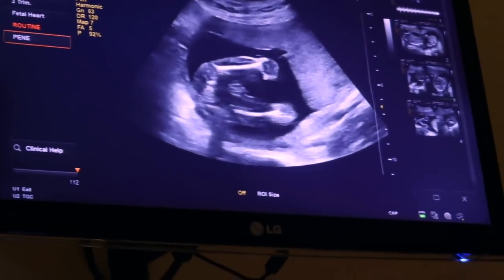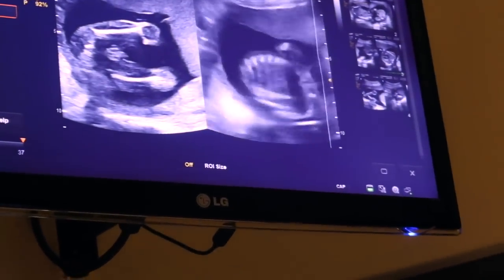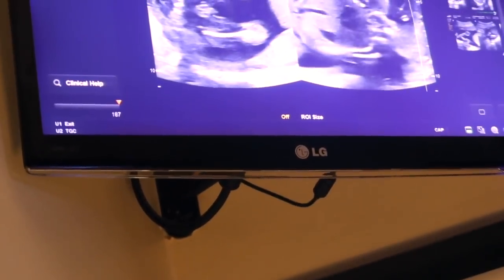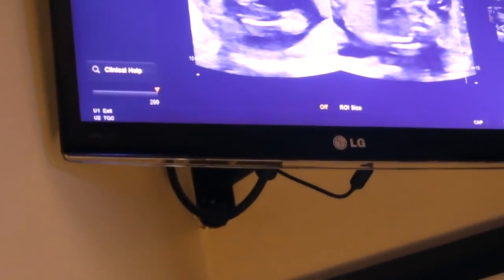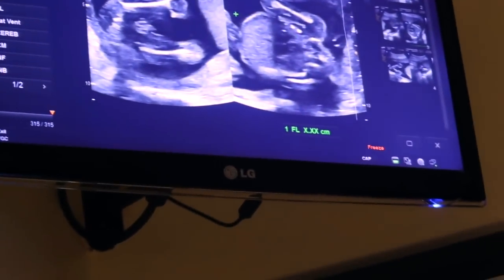Clarence, how do you feel looking at all this? Was that a penis? It was a leg. But you don't want me to tell you? No, we don't want you to. But from what we just seen, do you know what it is? No, I'm not going to tell you — unless you want to know the gender.